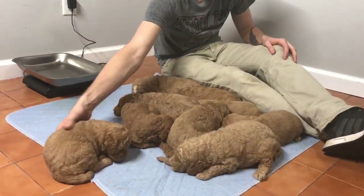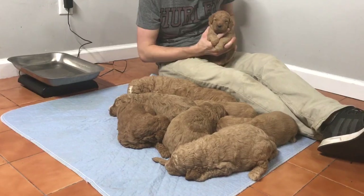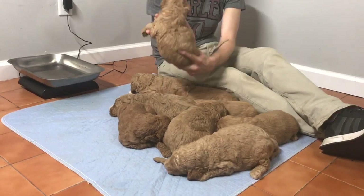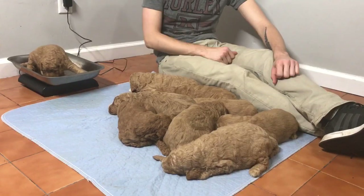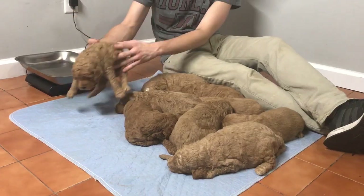And last but not least — gorgeous, gorgeous puppy. Microchip ending in 3471. He's weighing in at 4 pounds, 1.2 ounces.